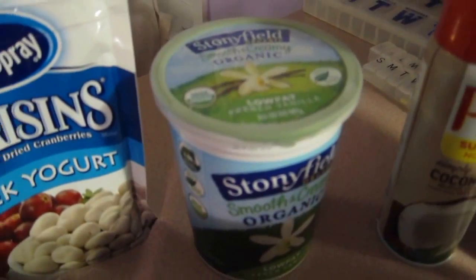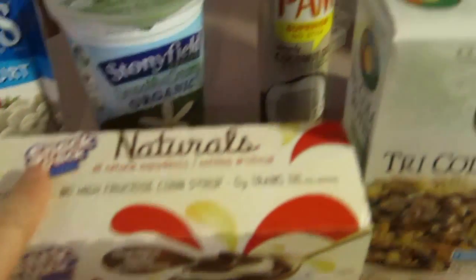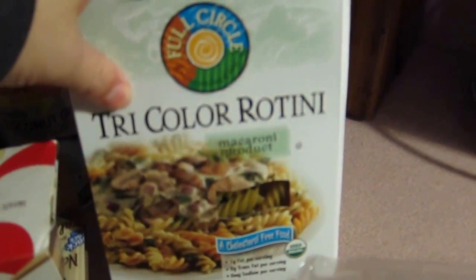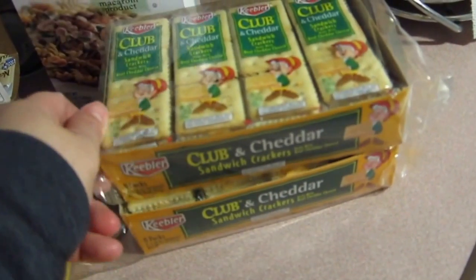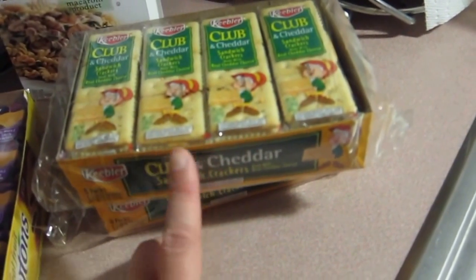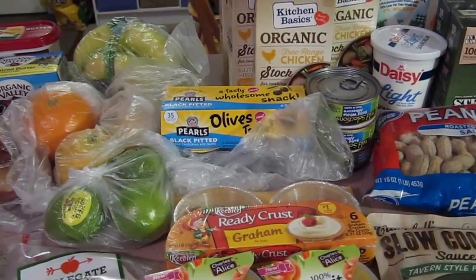I'm going to use cheesecloth to strain the liquid out of the yogurt — it comes out almost like a cream cheese consistency. We got some pudding for Ashley, coconut oil, and Planters pistachios. We also got tri-colored pasta to make pasta salad, a package of Fig Newtons, and my son's go-to grab-and-go snack — club and cheddar crackers — so I got two of those for him.